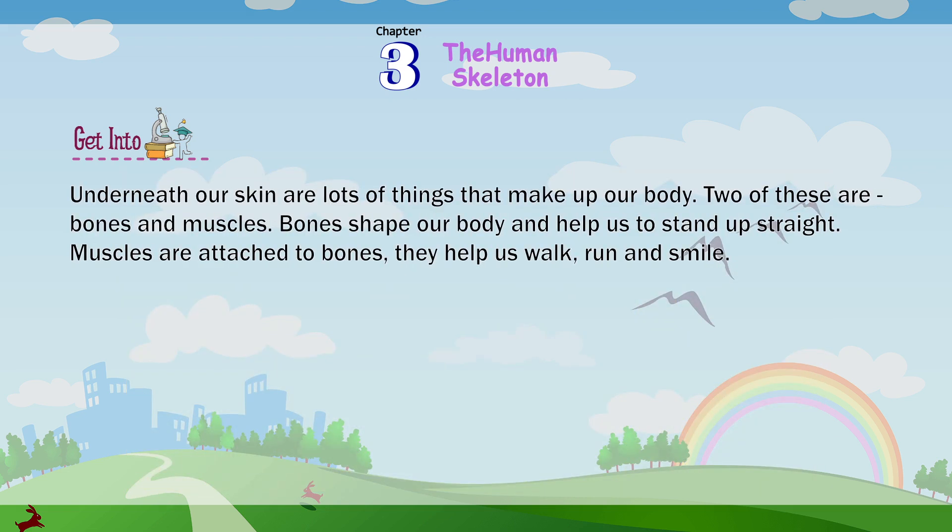Underneath our skin are lots of things that make up our body. Two of these are bones and muscles. Bones shape our body and help us to stand up straight. Muscles are attached to bones. They help us to walk, run and smile.